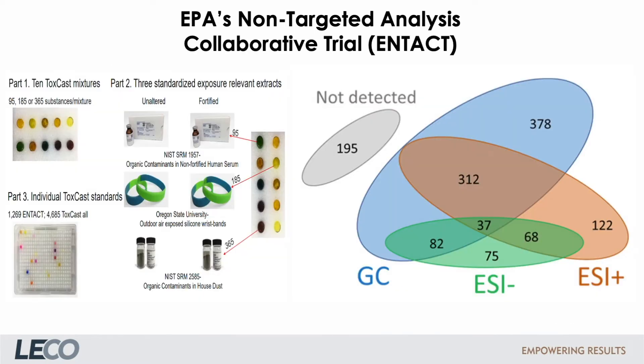Before we come to the concept of the toolbox, I want to show you results of a non-targeted analysis trial organized by the EPA — also to counter the opinion that GC-MS is not suitable for this analytical approach. As you can see, almost as many analytes are detected with GC-MS as with LC-MS.